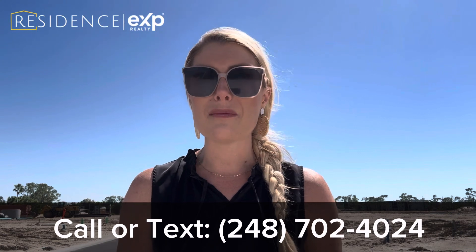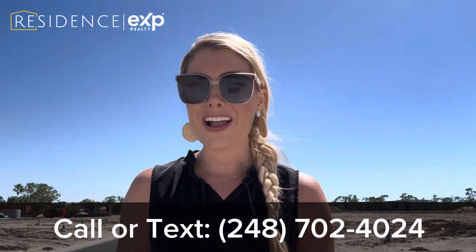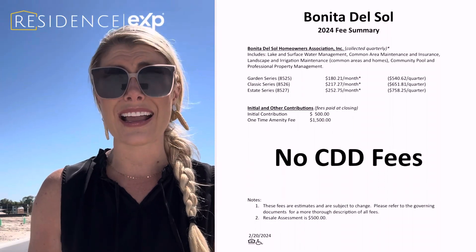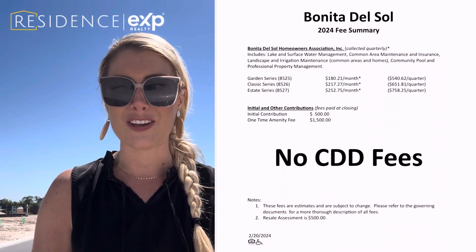You'll find my phone number at the bottom of the screen here. I also wanted to update you on some frequently asked questions that people have been reaching out and asking. One of those questions is: what are the homeowners association dues? Well, that actually depends on the size lot that you select. I'm going to put those on the screen right here, and if you would like a copy of this sheet, I would be happy to email it to you.